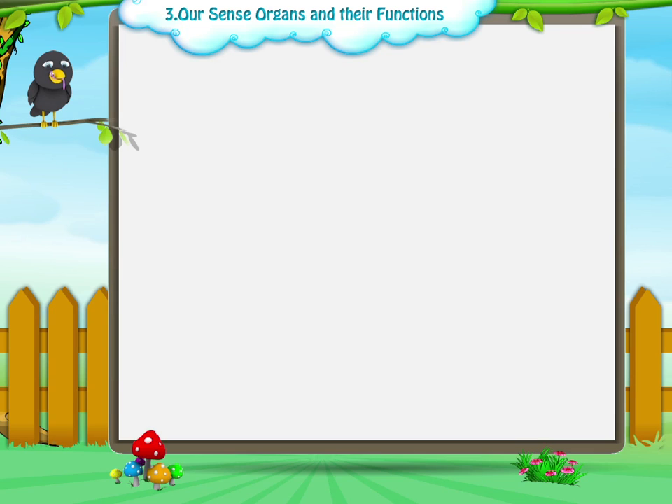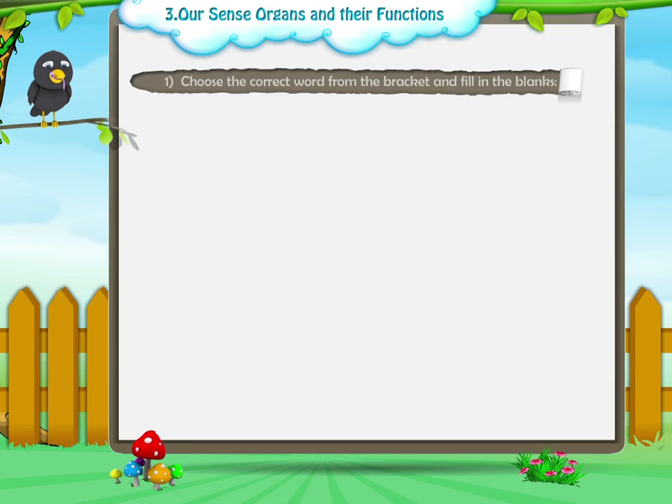Now let us do some exercises. Question 1: Choose the correct word from the bracket and fill in the blanks.